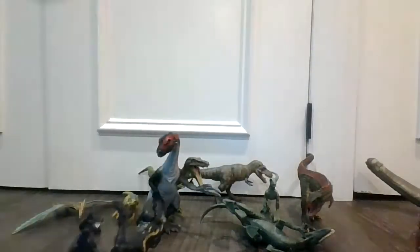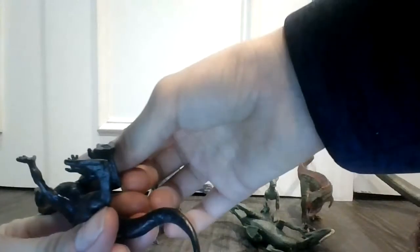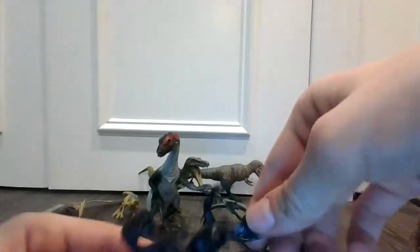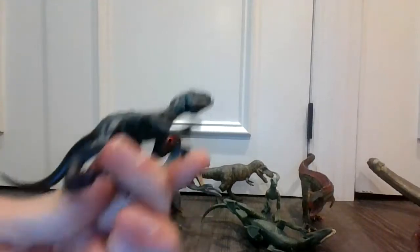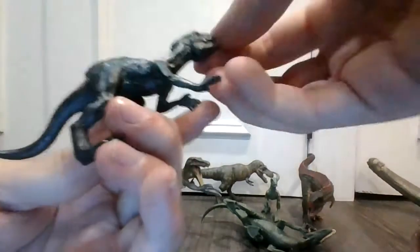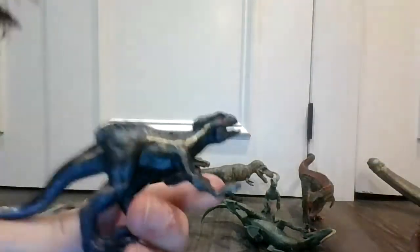This is actually a Jurassic World Mattel figure. This is a Mattel — very beautiful Mattel figure right here. You can do many things with this. Very nice dinosaur.